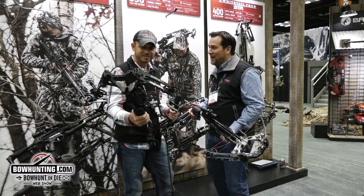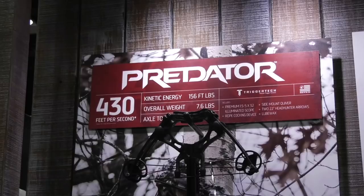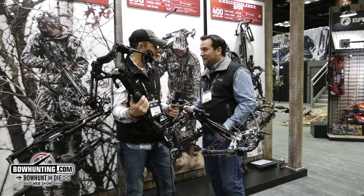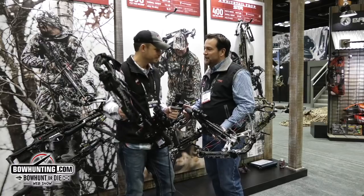There are six new crossbows from Barnett this year and three primary storylines. You're holding the new Barnett Predator, and that is the fastest and most powerful crossbow Barnett has ever made — 430 feet per second and 156 foot-pounds of energy.